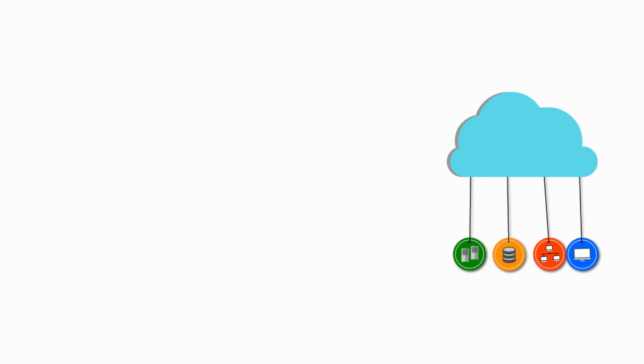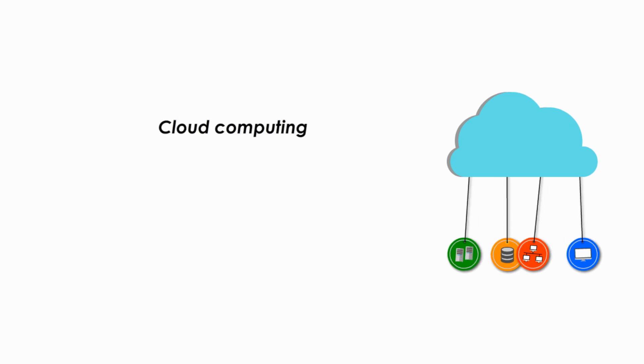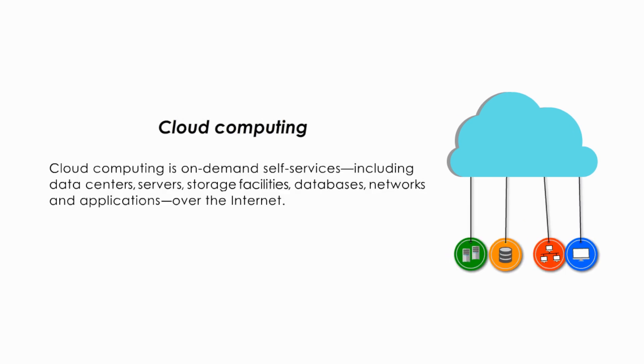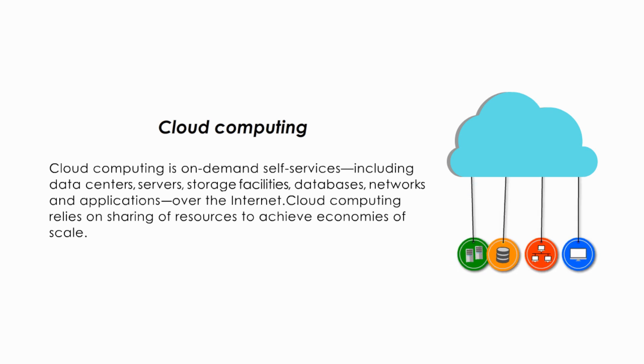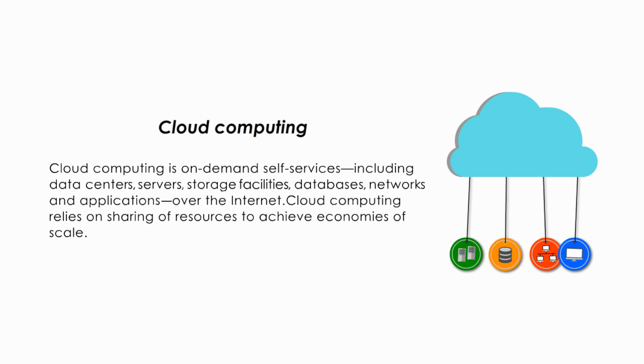What is cloud computing? Cloud computing is on-demand self-services, including data centers, servers, storage facilities, databases, networks, and applications over the internet. Cloud computing relies on sharing of resources to achieve economies of scale.